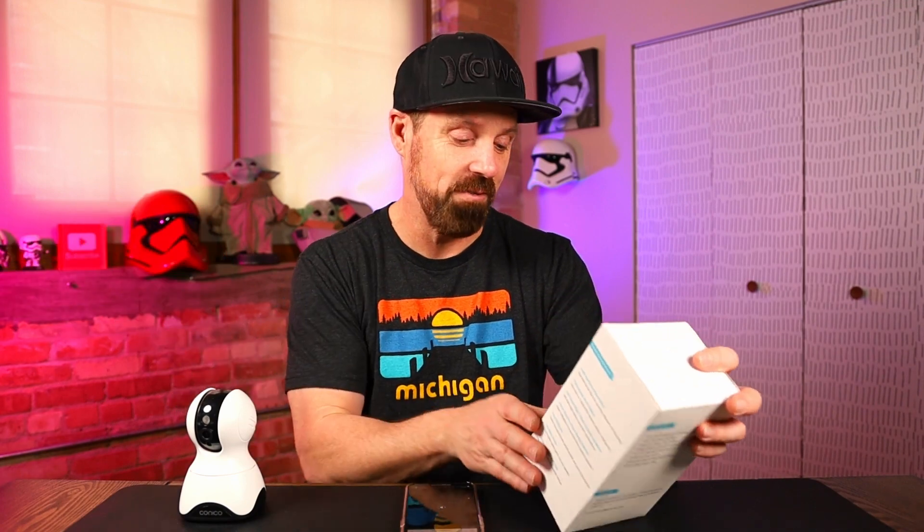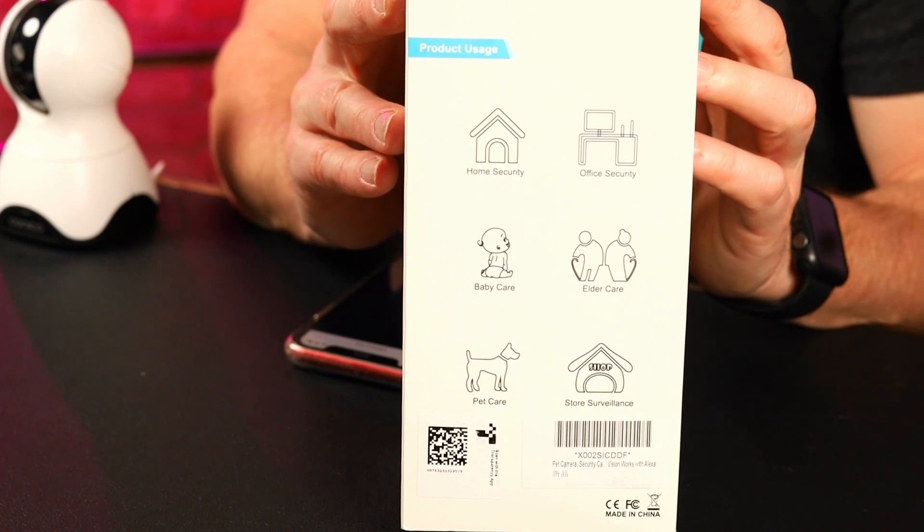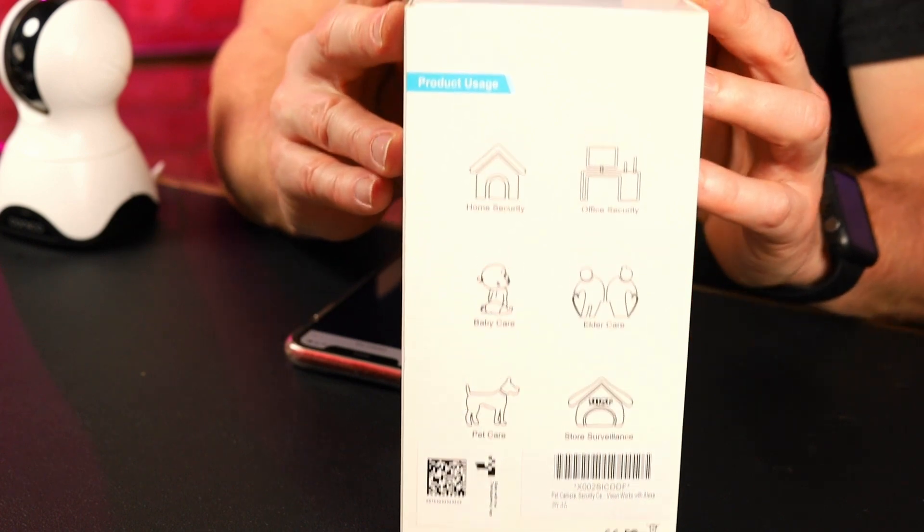It has sound detection too, so it'll pick up noises. If it's just sitting in the room and it hears a noise over here, it'll turn and start recording where that noise is coming from. Product uses include home security, office security, elder care, baby care, pet care, and store surveillance — it can be great for any of those.